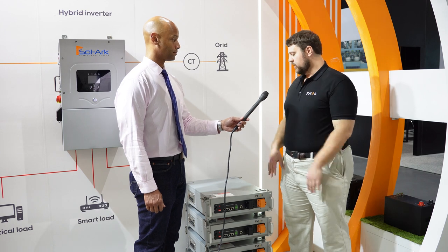With our LFP chemistry and our BMS — of which we are the sole proprietor and manufacturers — we're able to do C1 charging and discharging with LFP chemistry. So now we can do 100 amps DC per battery, both charge and discharge. As we stack up, that amperage increases because everything runs in parallel with our systems.